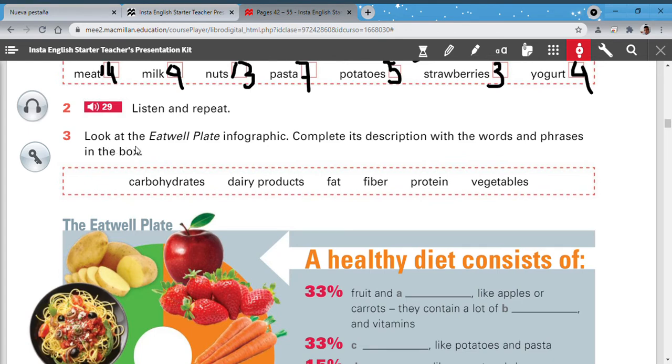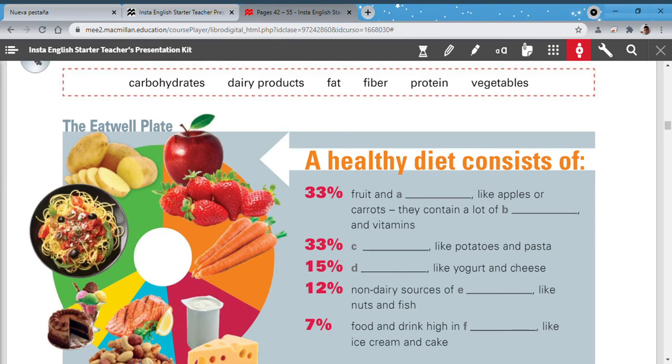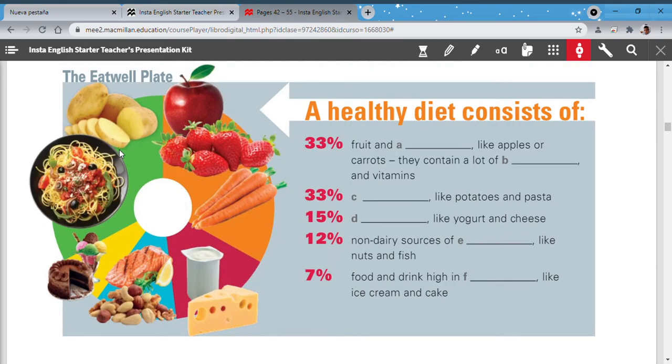Now let's look at the infographic activity on pages 44 and 45. Complete its description with the words and phrases in the box: carbohydrates, dairy products, fat, fiber, protein, vegetables. This infographic is about how much you should eat for a healthy diet. For example, a healthy diet consists of 33 percent fruits — like apples or carrots — and vegetables.